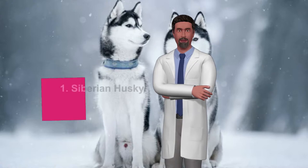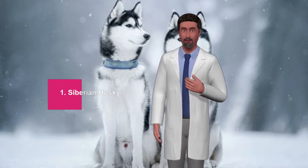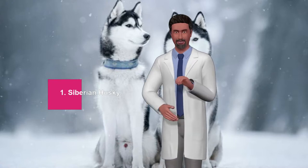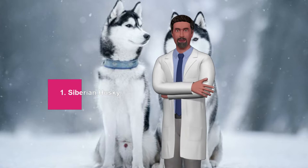1. Siberian Husky. Originally from Siberia, the Husky is a breed used as a companion dog, shepherd, for sledding in the snow, and even to warm the children on the coldest nights. They need a lot of exercise to stay mentally and physically healthy. Do you remember the story of Balto, the superhero dog? It was a Husky.